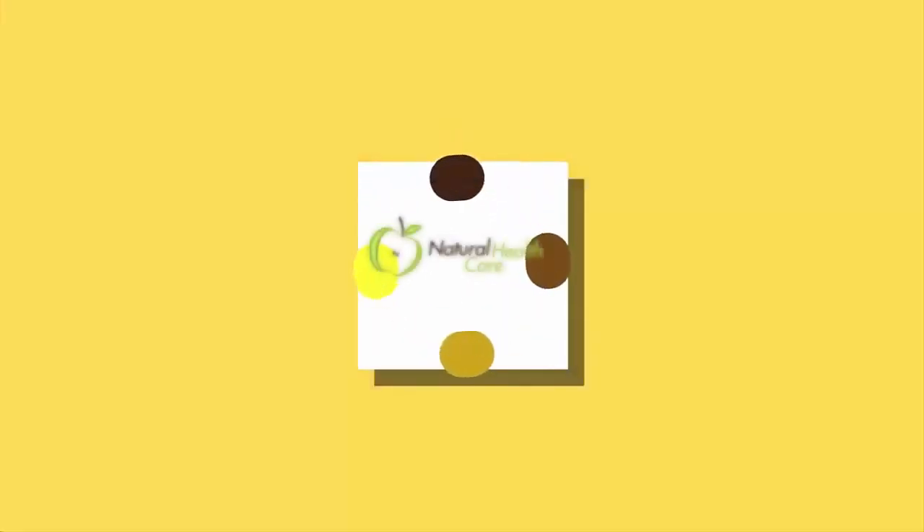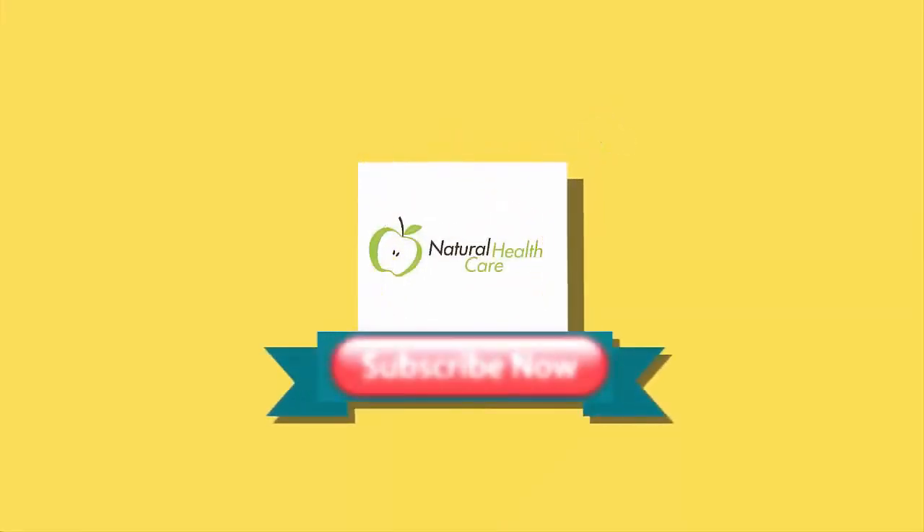Hello YouTube friends, welcome to Natural Health Care. Enjoy this video and subscribe to this channel.